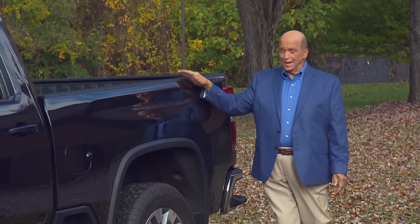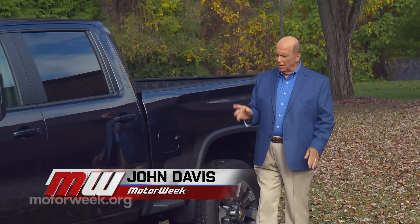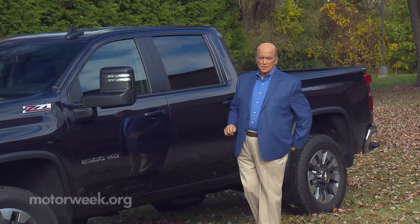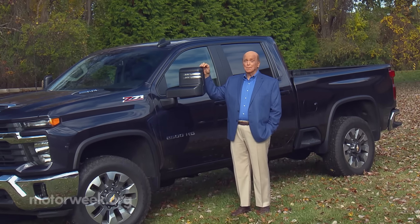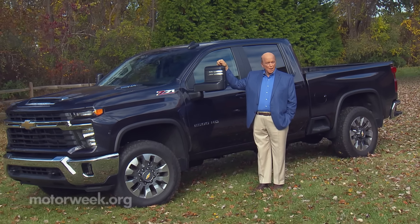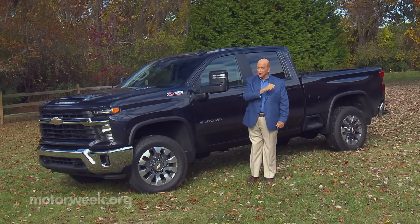Pickup trucks may have started out as simple tools to get work done, but they've become much more of a personal choice. So even if they're not moving equipment to the job site, chances are they're still doing some pretty hard work and play. The Chevrolet Silverado HD lineup is updated for 2024, so let's get to work giving you the details.